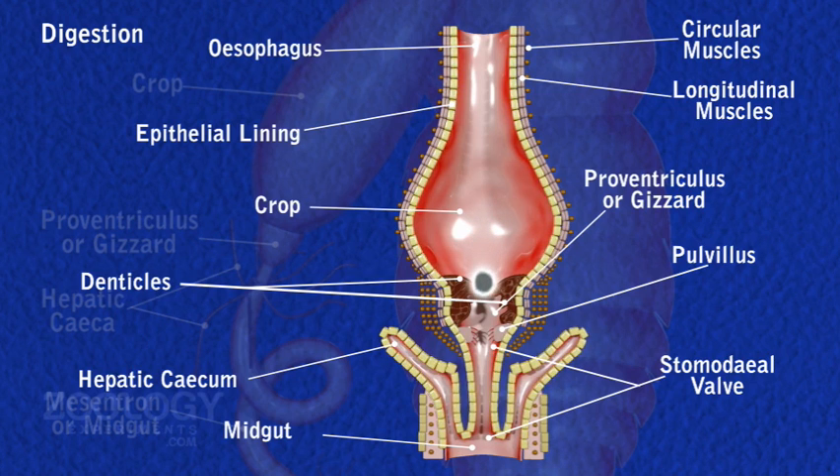A thin, transparent, cutaneous peritrophic membrane lines the midgut internally in the form of a tube. This membrane is secreted by the stomodaeal valve of the gizzard. It protects the delicate lining of the midgut from being scratched by the hard, indigestible components of food. It is, however, permeable to enzymes as well as digested food.